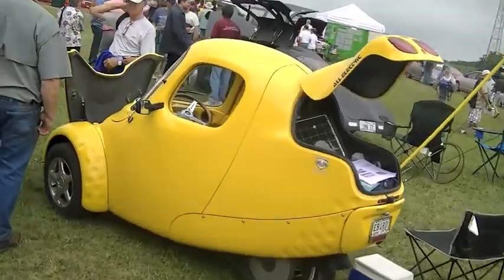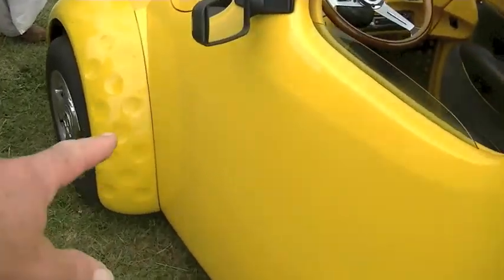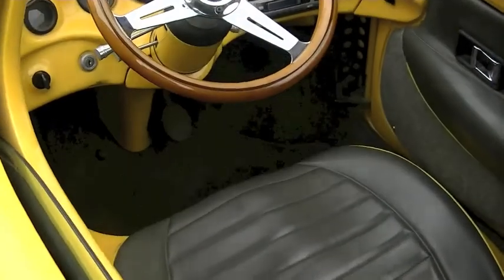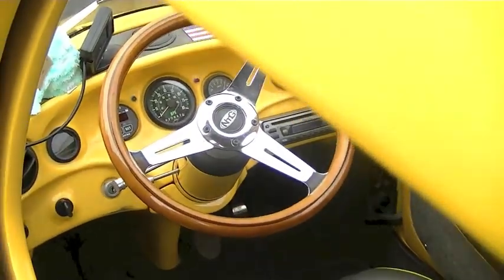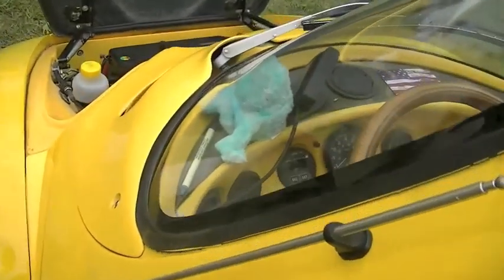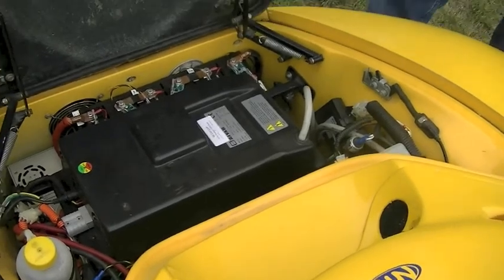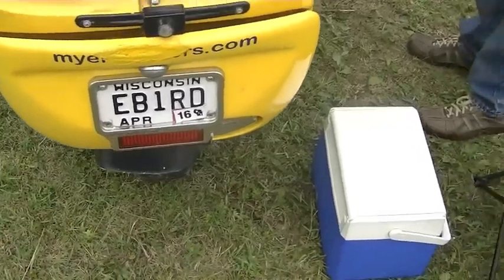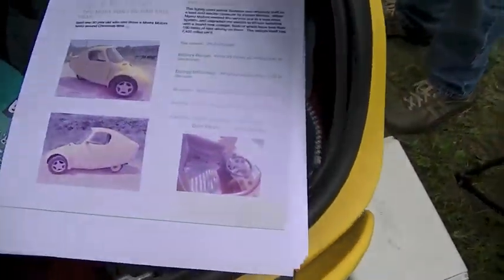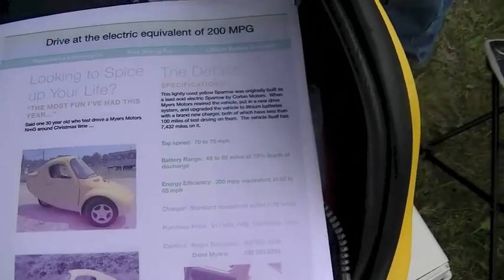Real close to our lithium sled, we find this beautiful little experimental yellow three-wheeled car called the E-Bird — kind of named after Big Bird of Sesame Street fame. It too is electric powered; you can see its little motor there in the front. The owner is selling this as a kit package which you can build yourself.